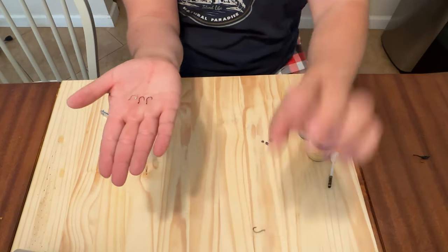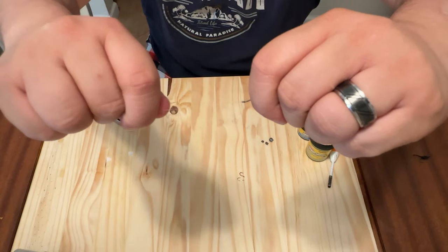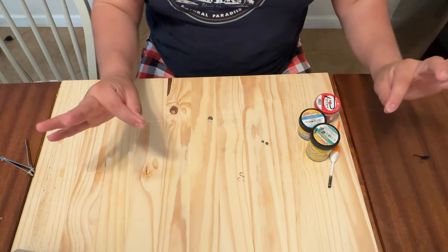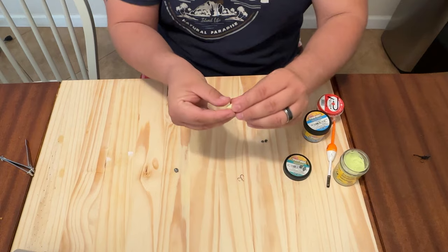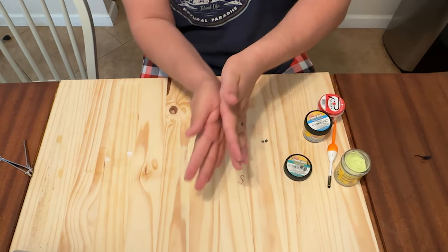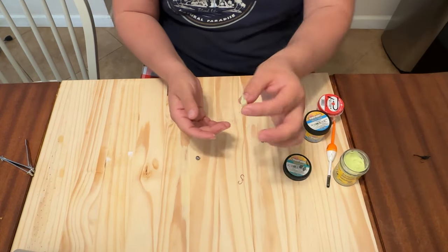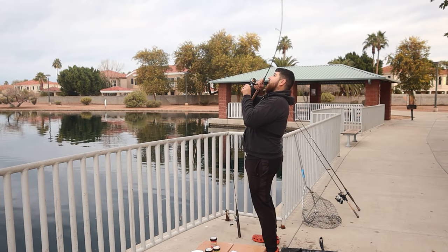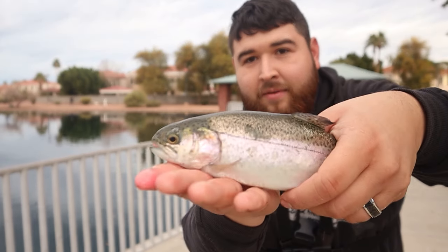All we're doing for this rig is tying a hook with your knot of choice at the end of the line — I like a clinch knot — and simply attaching a split shot just above the hook, just enough weight to get it cast out. Simply mold the PowerBait around the hook, take it between your hands and roll it together like a pencil, and that will keep it on the hook just fine. You'll be able to cast as far as you want and it even adds a little worm-like profile to your bait. This can just be cast out and set in a rod holder. 90% of the time the fish are going to swallow this bait, so I do not recommend using it for catch and release.